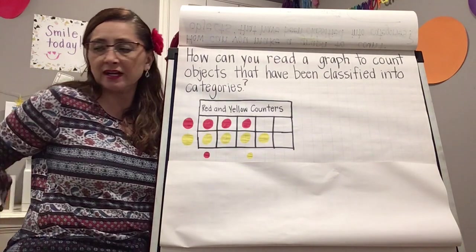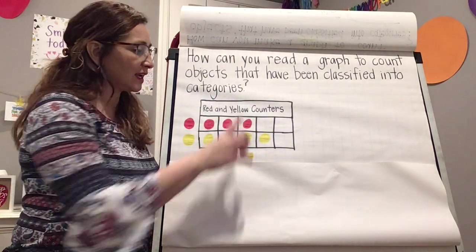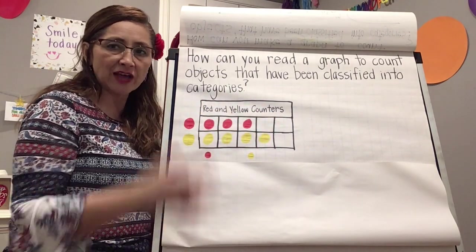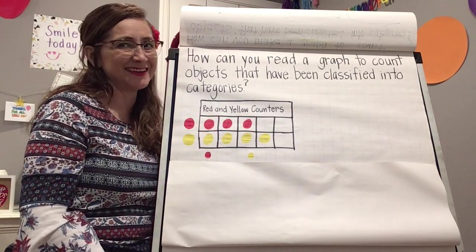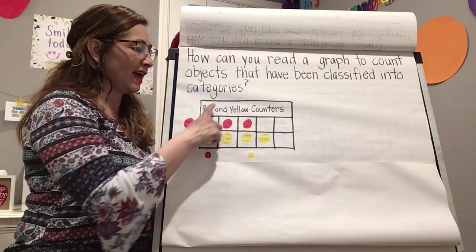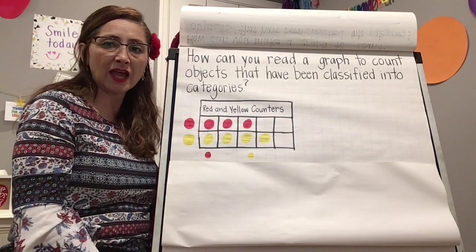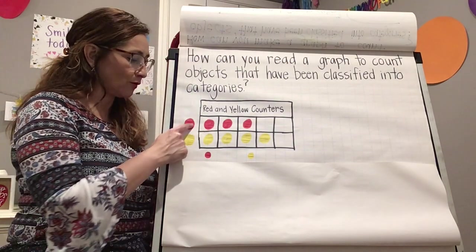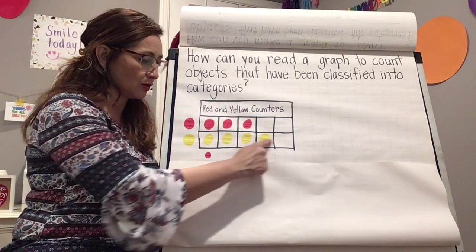Now we're going to practice reading a graph. The title says 'Red and Yellow Counters,' so that tells us what this graph is about — red and yellow counters, not puppies! It tells us we have two kinds of counters, meaning two categories: red and yellow.